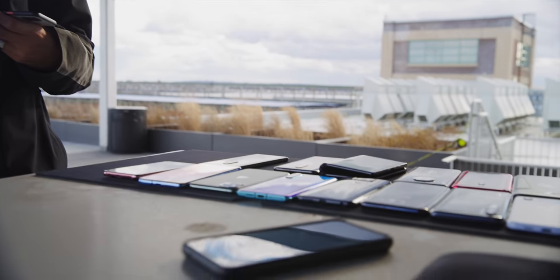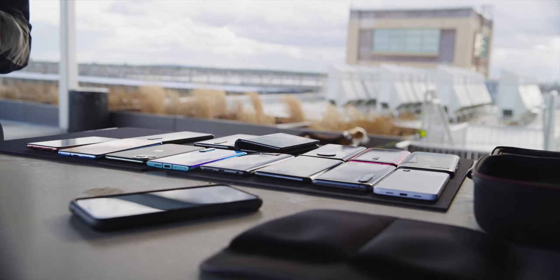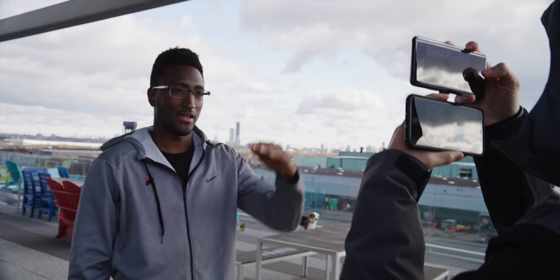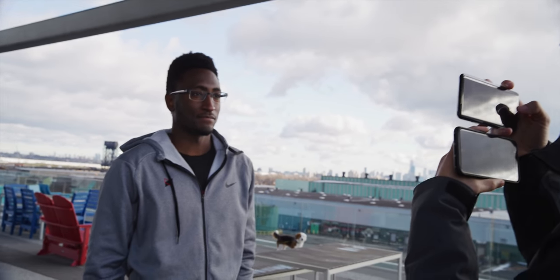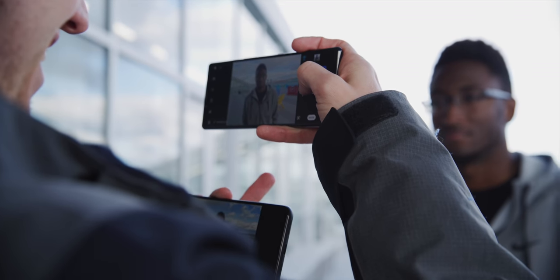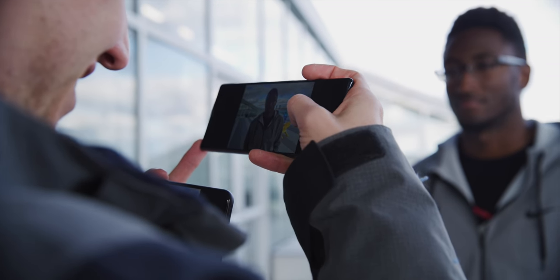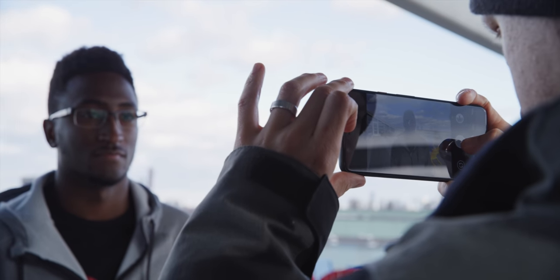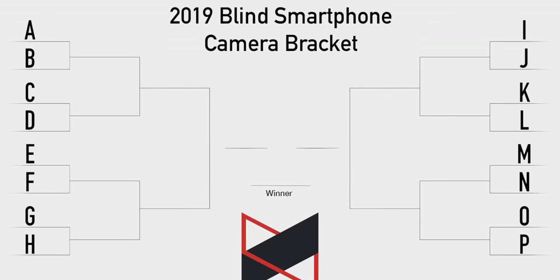So we went out, matched them all up from the bracket, and took photos with all 16 phones, keeping in mind consistency and including things people typically photograph: skin tones, fabrics for texture, different colors, dynamic range with sky in the background, a subject with a foreground and background, et cetera. Every single one was just the default — open the camera, tap a face, take a photo — with the exception of the Xiaomi Mi Note 10, where we switched to the 108 megapixel mode, because that's the whole reason we included it. We assigned each phone a letter A through P and started stitching them together into matchups, one round at a time.